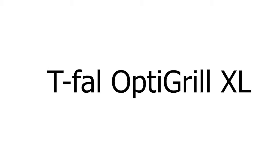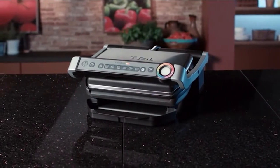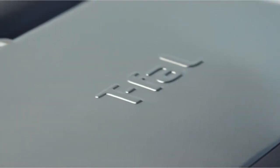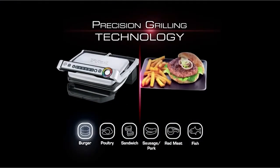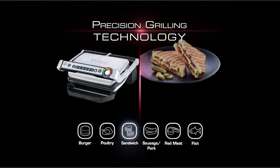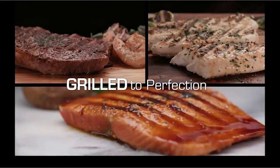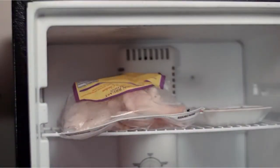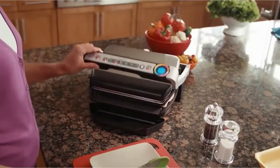Number 2: T-FAL OptiGrill XL. The T-FAL OptiGrill XL has all the features you would expect from a grill in its price range and size, but it goes a step further with the addition of several unique and innovative features. Two ridged grilling plates form the upper and lower half of the clam, with a sturdy handle connecting both plates. The chunky handle also functions as a control panel, with a set of membrane buttons and indicators arrayed on it.